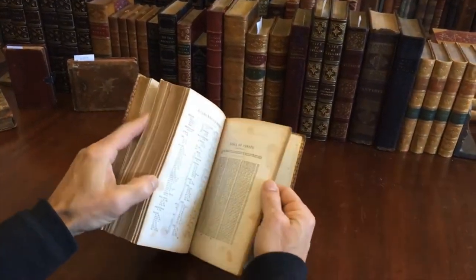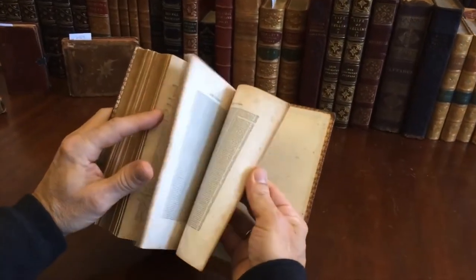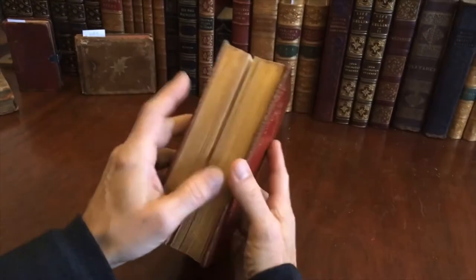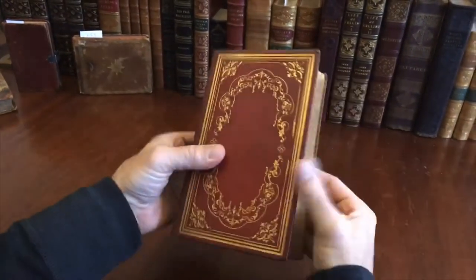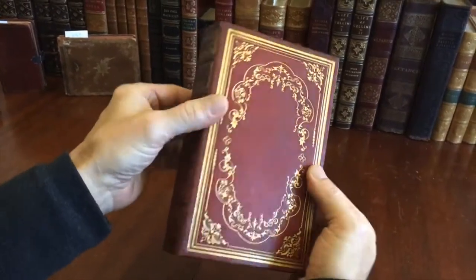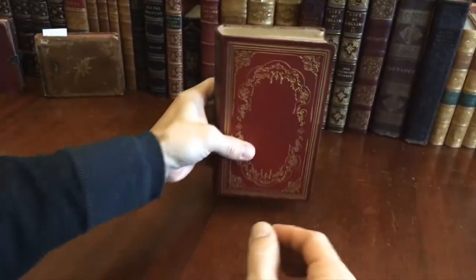And here is an index of verses at the rear. And there you've now seen how the book looks on the inside and the out. It is available now online from me, Brian DeMambro.